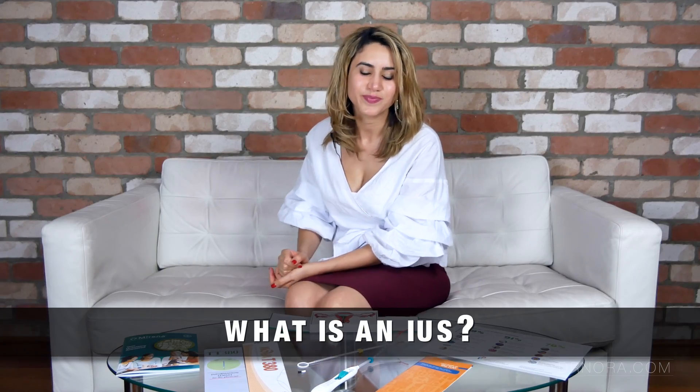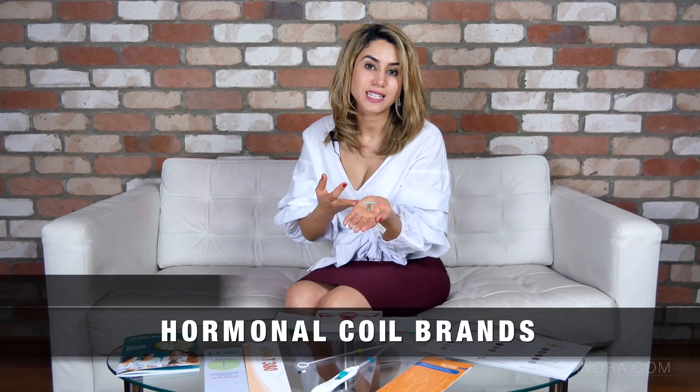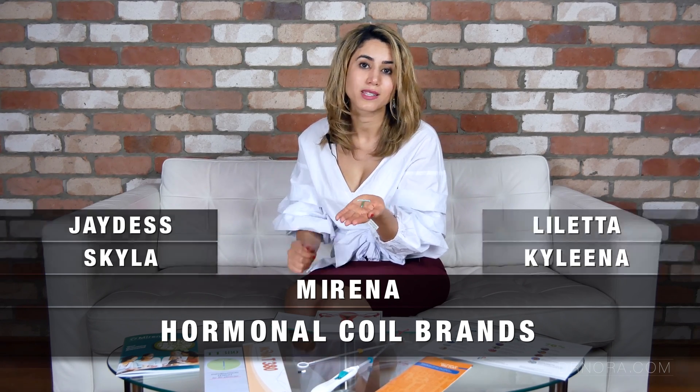The IUS is a small flexible plastic T-shaped device that fits inside of the womb. It has a cylinder at the bottom which releases a small and steady amount of hormone every day over a period of up to five years. In Australia this is licensed as the Mirena, however in other countries there are other brands such as Skyla, Jaydess, Liletta and Kaylina.